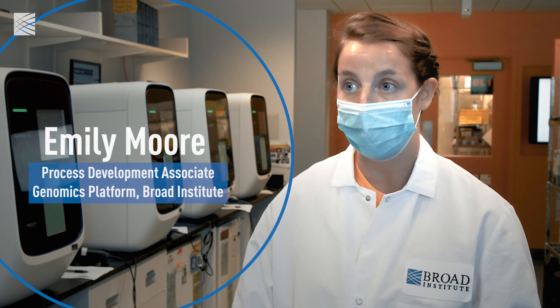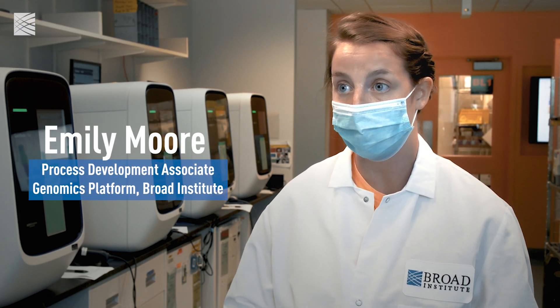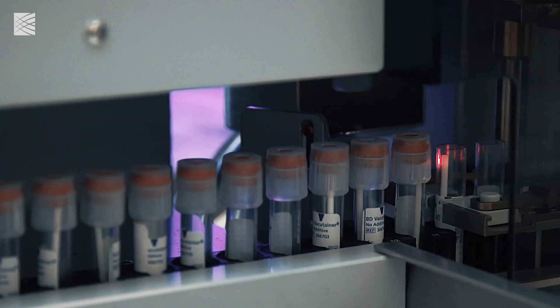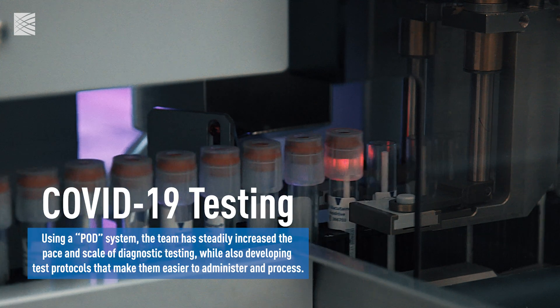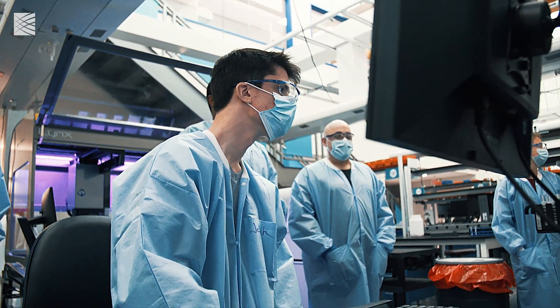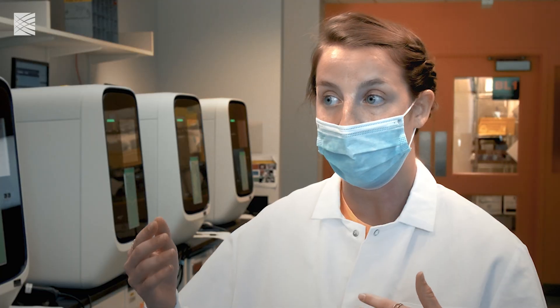The pod system of COVID testing is meant to have really high throughput so that we're able to easily process hundreds of thousands of samples and turn around results back to patients in a very short amount of time. The great thing about pod is also that it's a modular system, so as we continue to scale this up, all it will take is adding more liquid handlers and another person.